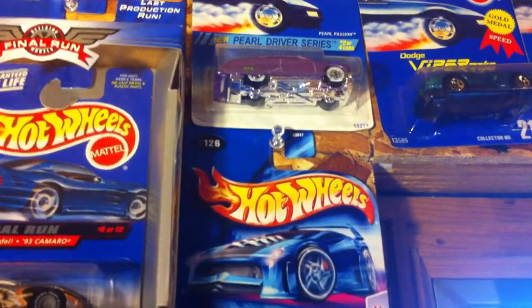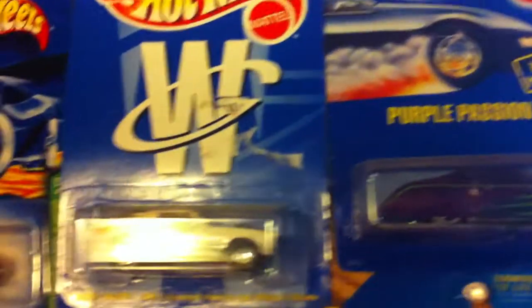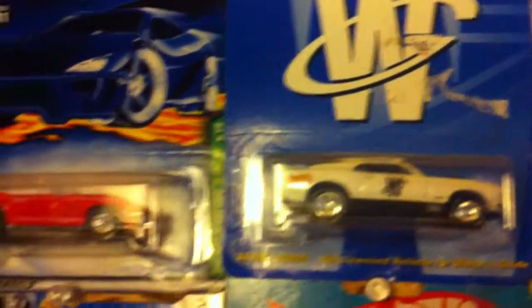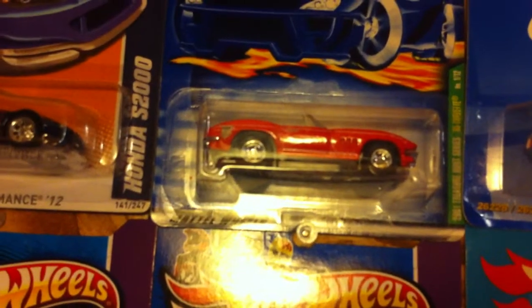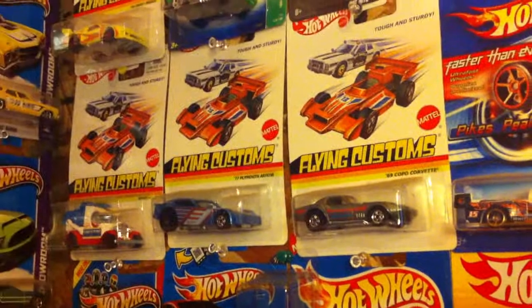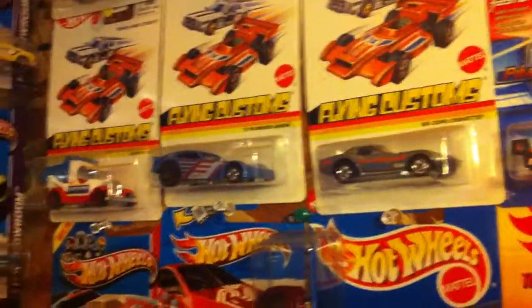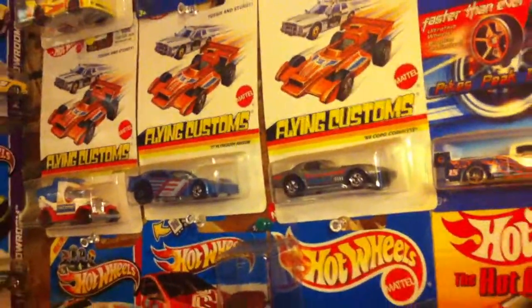We got the Pearl Passion at the top, a nice little final run Camaro. White's Price Guide Mustang — got that for two bucks. Then a '01 '65 Vette T-Hunt, the Super S2000 Faster Than Ever Tacoma. I do have this complete set available for trade; I kind of got it up there just because I found an error in it — an unpainted wheel — thought that was kind of cool.